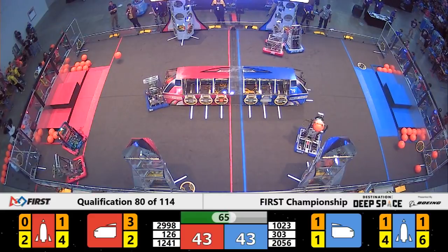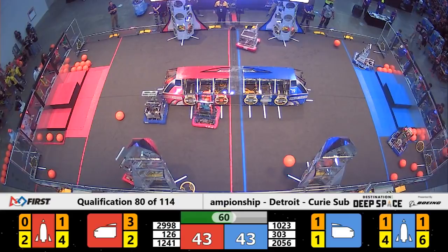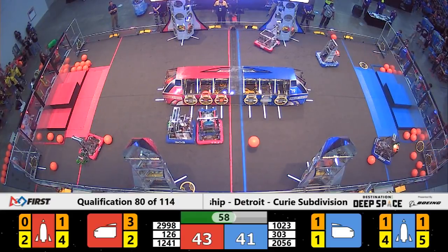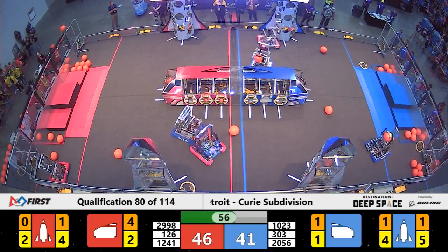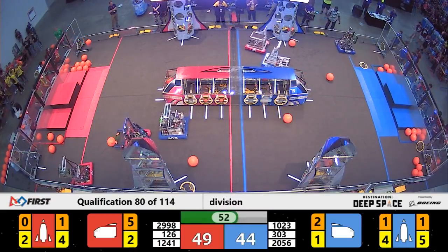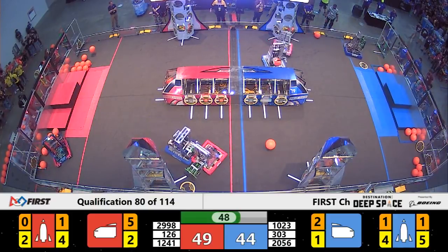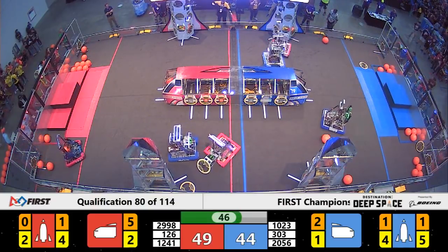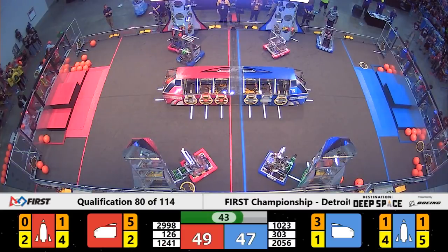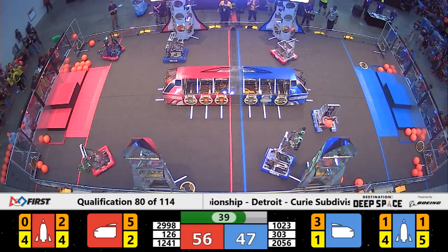We have 60 seconds left in this match. Unfortunately for Bedford Express and the blue alliance, it looks like one of their hatch panels was not on securely enough, so when they put a cargo in it, it fell down. That means they are losing points for both the cargo and the hatch panel. OP Robotics is able to place two quick pieces of cargo into the side of the ship for the blue alliance.